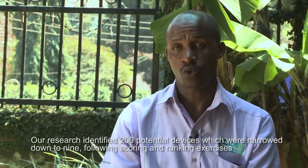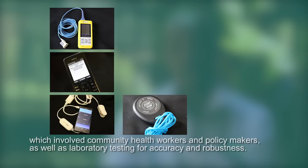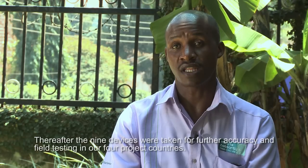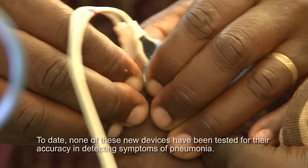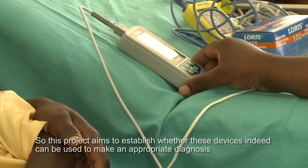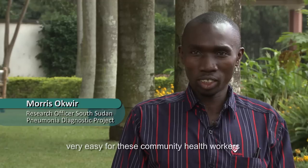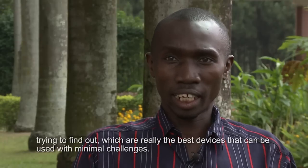Our research identified 200 potential devices, which were narrowed down to nine following scoring and ranking exercises involving community health workers and policy makers, as well as laboratory testing for accuracy and robustness. Thereafter, the nine devices were taken for further accuracy and field testing in our four project countries. To date, none of these new devices have been tested for their accuracy in detecting symptoms of pneumonia, so this project aims to establish whether these devices can be used to make an appropriate diagnosis of pneumonia symptoms in the hands of a community health worker or at a low-level health facility. We are trying to evaluate the selected devices to make pneumonia diagnosis very easy for community health workers and find out which are really the best devices that can be used with minimal challenges.